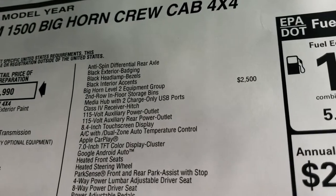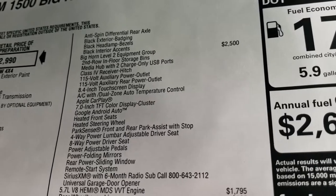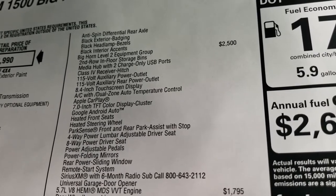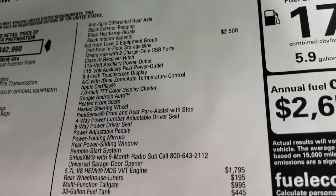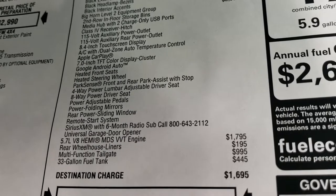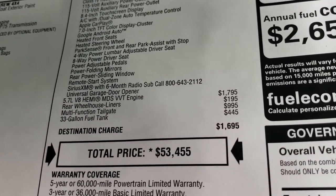You also get the black exterior badging, bezels, and accents. The Bighorn Level 2 group includes 2nd row in-floor storage bins, media hub, receiver hitch, 115 volt outlet, the 8.4 inch touch screen with Apple CarPlay and Android Auto, 7 inch LCD display, heated seats, heated steering wheel, power driver seat, adjustable pedals, power folding mirrors, rear power sliding window, and remote start. SiriusXM for 6 months and the universal garage door opener — the home link system — are also included with that Bighorn Level 2.